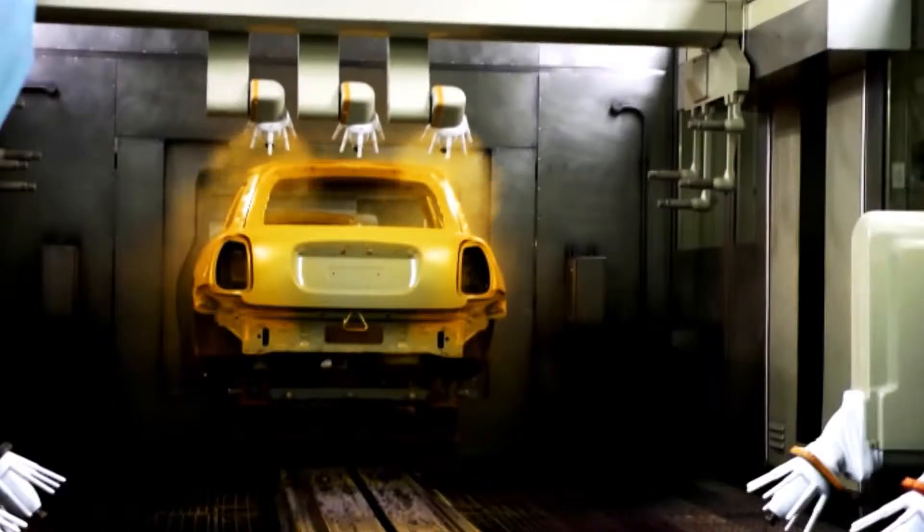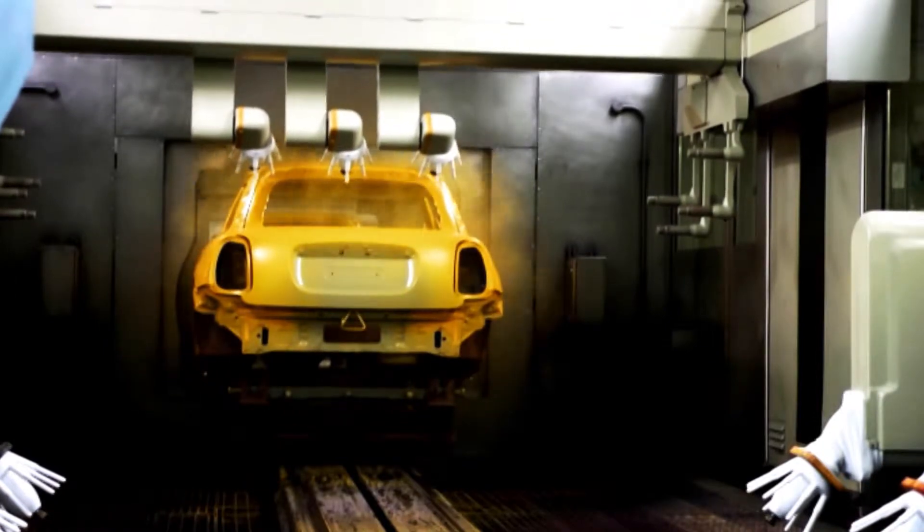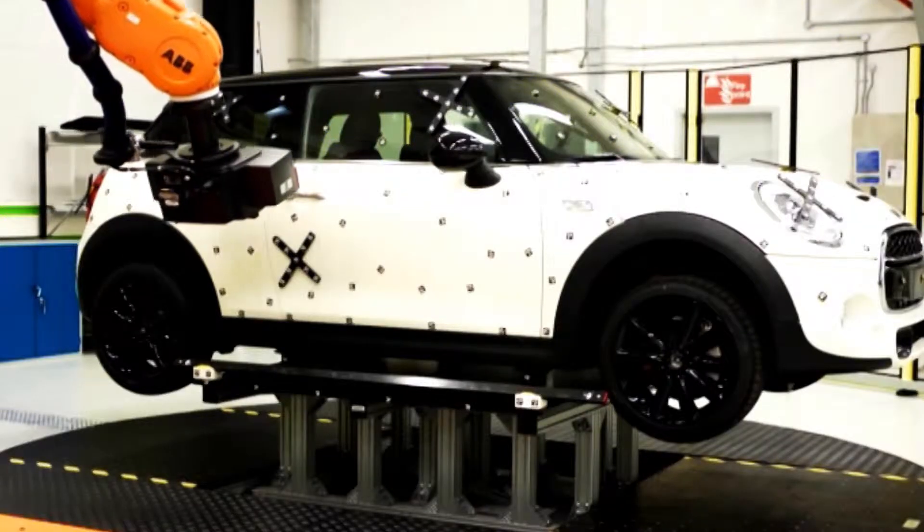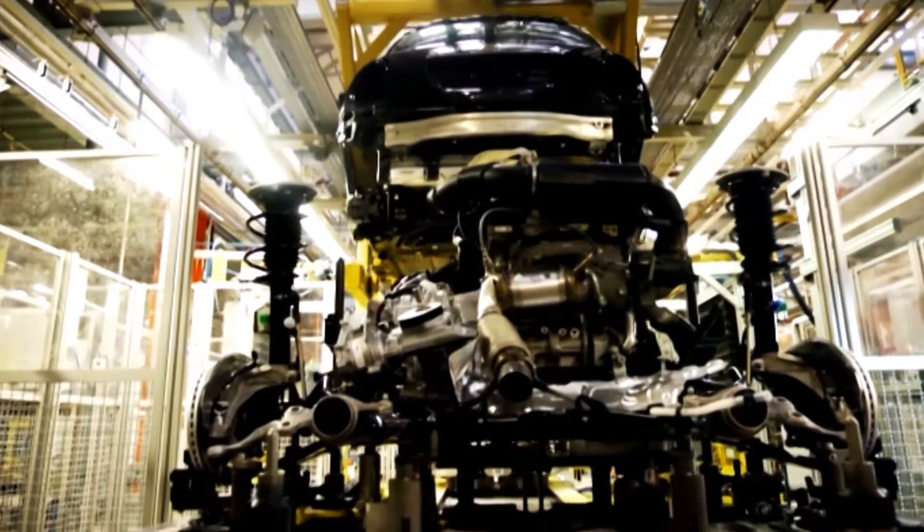He says every area of the factory, such as the paint shop, will be state-of-the-art in terms of production technology, as well as sustainability and environmental protection.